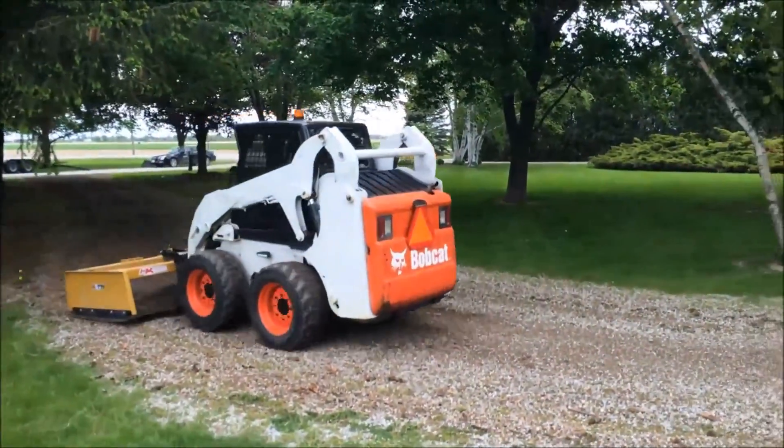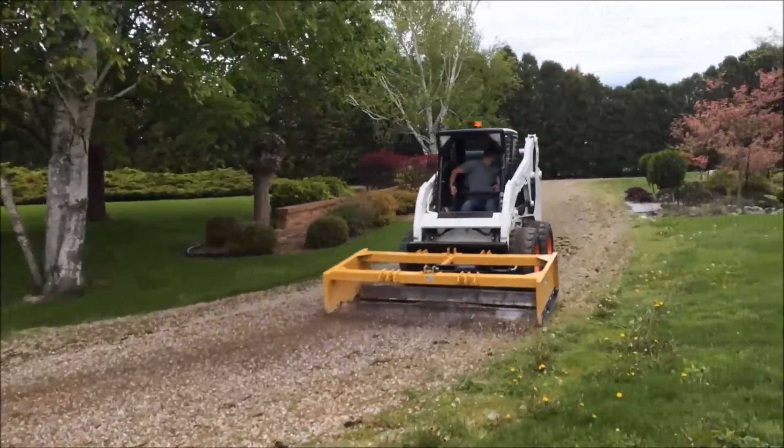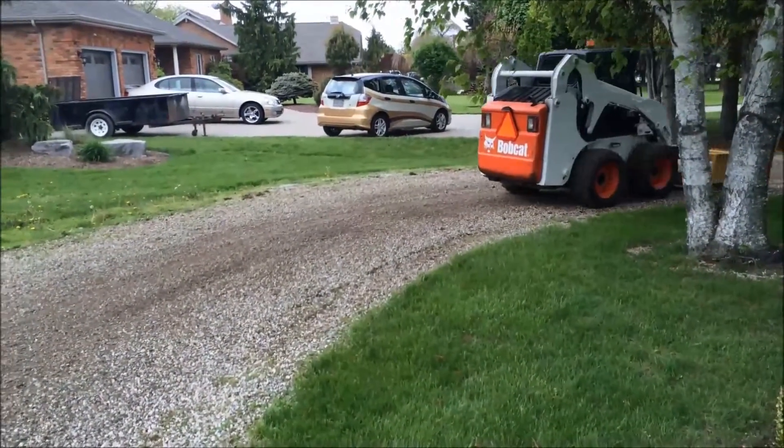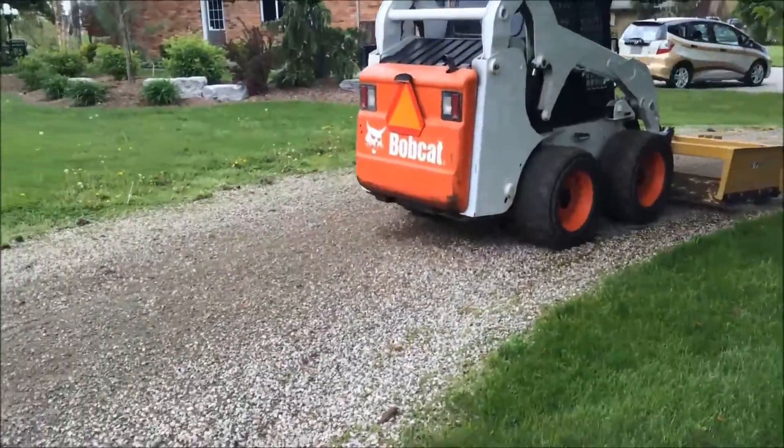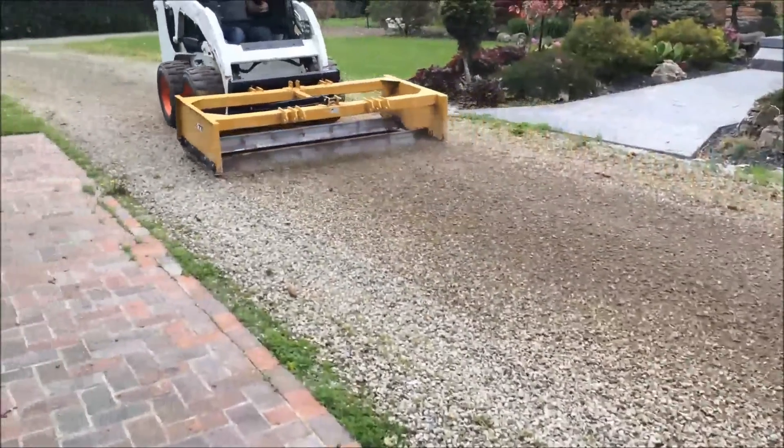Doing this not only removes all of the weeds, but it also levels the entire driveway as well, removing potholes in areas where water can build up and pond after a heavy rain. Not only is it convenient, it is inexpensive by comparison, both in the short term and long term as well.